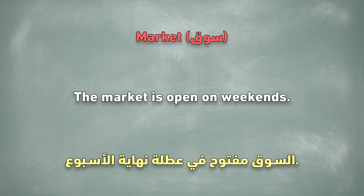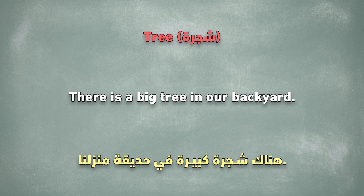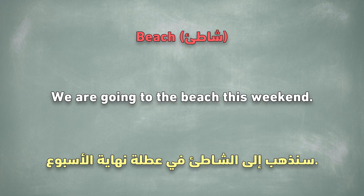Market. The market is open on weekends. Bike. He rides his bike to school every day. Tree. There is a big tree in our backyard. Garden. My mother loves to work in the garden. Beach. We are going to the beach this weekend.